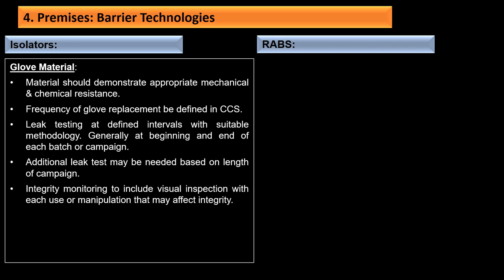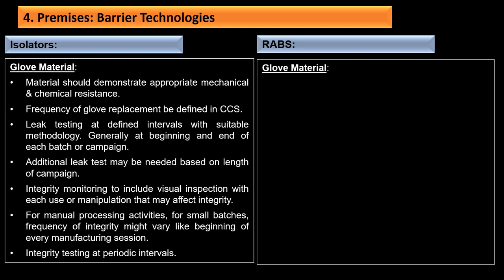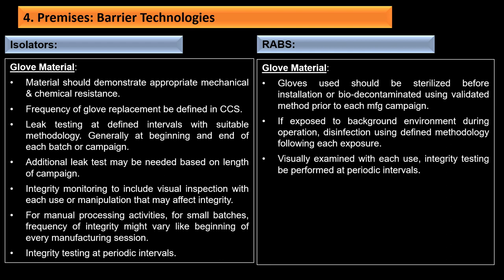For isolator glove materials, they should demonstrate appropriate mechanical and chemical resistance; frequency of glove replacement should be defined in the CCS. Leak testing should be performed at defined intervals—generally at the beginning and end of each batch or campaign—with integrity monitoring including visual inspection with each use. For RABS, glove materials should be sterilized before installation or bio-decontaminated using a validated method prior to each manufacturing campaign; if exposed to background during operation, disinfection using a defined methodology should follow each exposure, with integrity testing at periodic intervals.